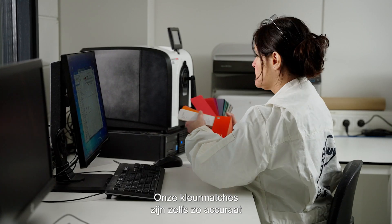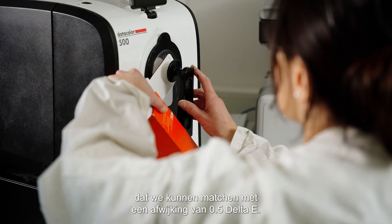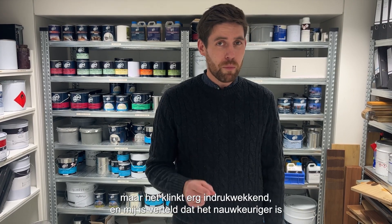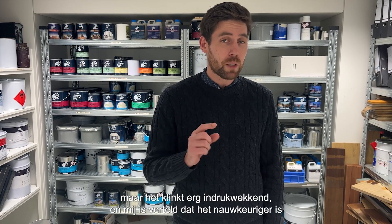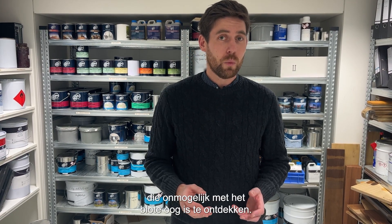Our colour matches are so accurate that we can match with a deviation of 0.5 delta E. I'm not really sure what that means, but it sounds very impressive, and I'm told it's more accurate than the industry standard — a deviation that's impossible to see with the naked eye.